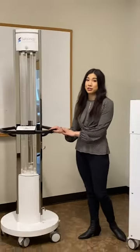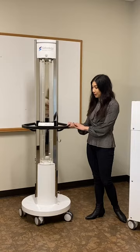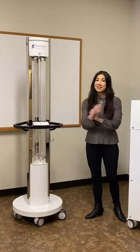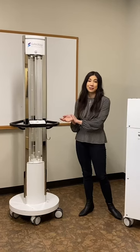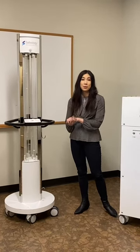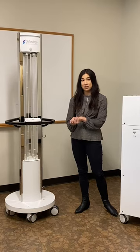The first one focuses on surfaces. This one is the tower. You use the tower by wheeling it into the room, plugging it in, exiting the room, and taking the device that's included. It uses UVC light to kill 99.9% of the viruses and pathogens found on surfaces — in minutes.